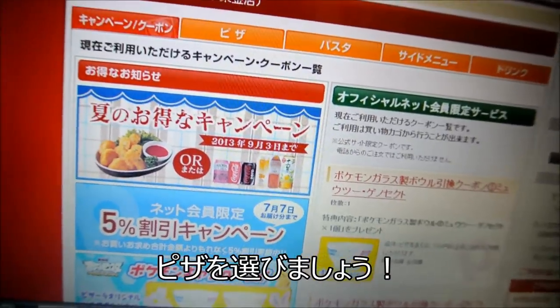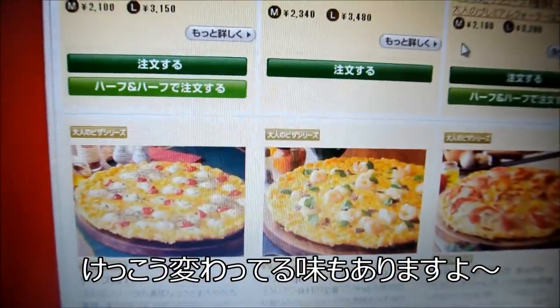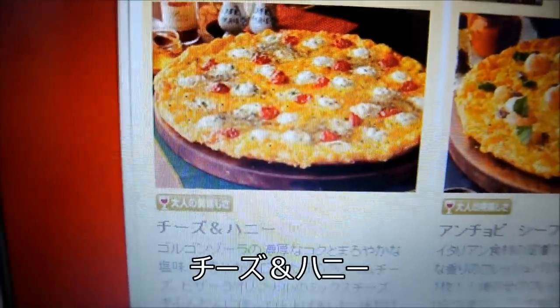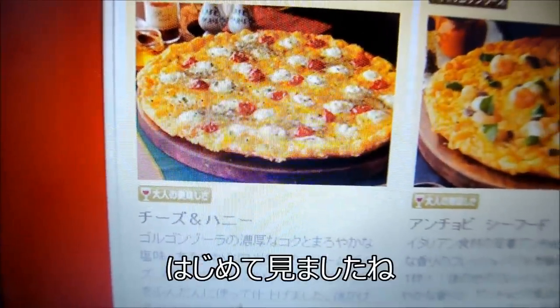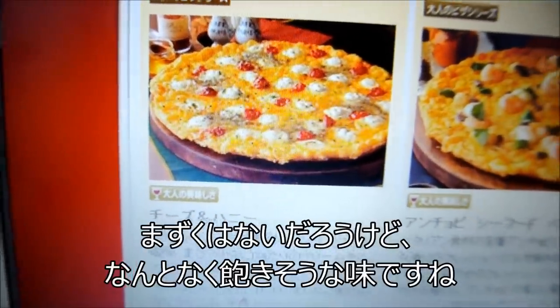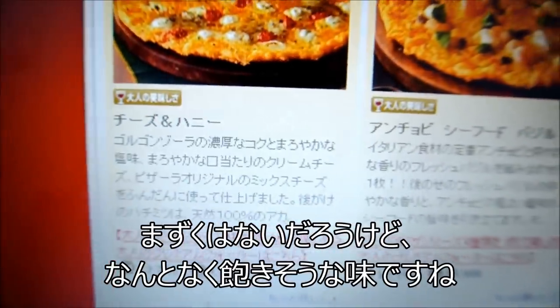And now we can choose what we want! They have some pretty interesting pizza flavors in Japan. Let's see... Oh, here's one! Cheese and Honey. I've never seen that before. I don't think I would ever order it. It doesn't sound that bad, but it sounds like something that you'd get tired of after a few slices.